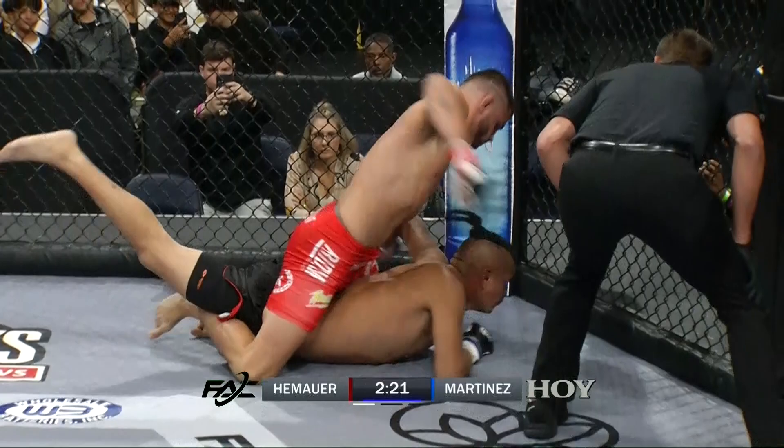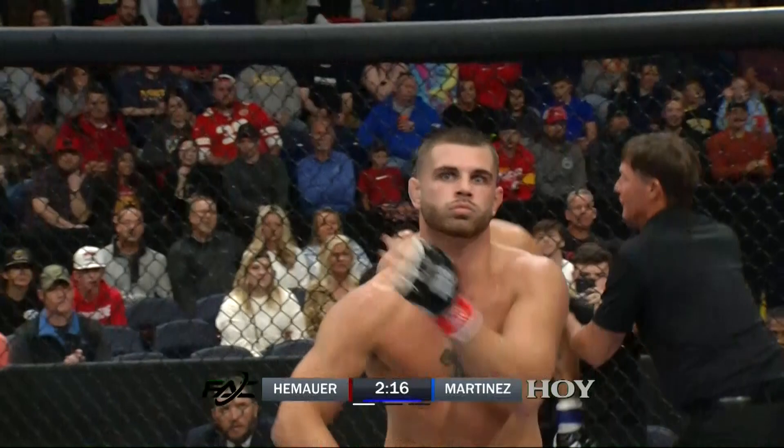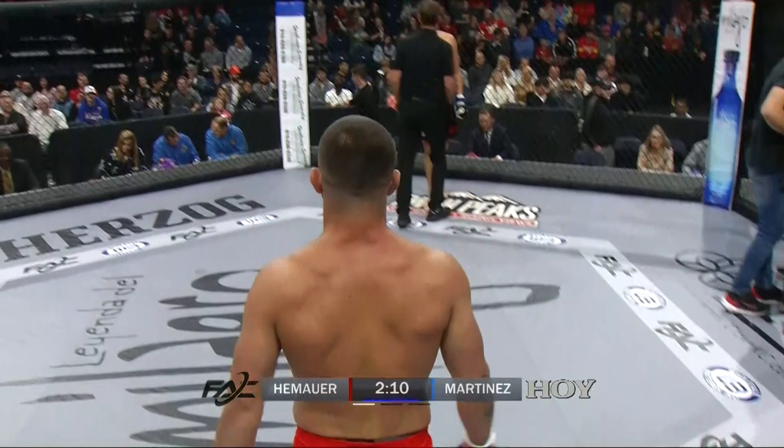Thudding shots here. And that is it. Victory in lightning strike fashion in his MMA debut as an amateur for Jackson Hemhauer. Very, very impressive performance from Jackson Hemhauer.